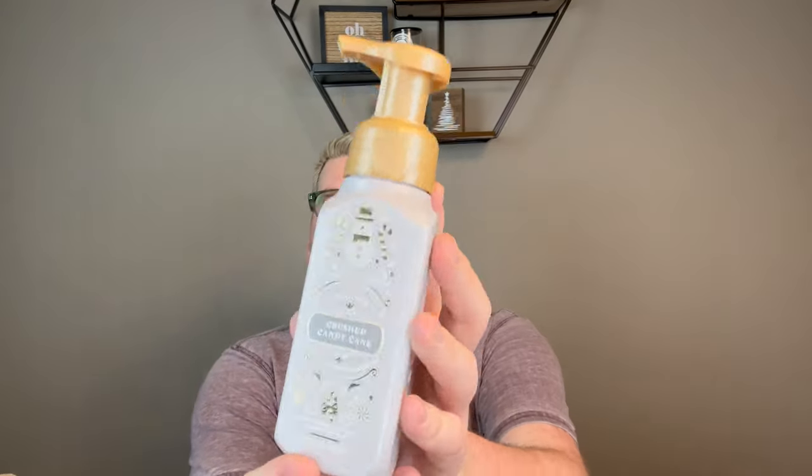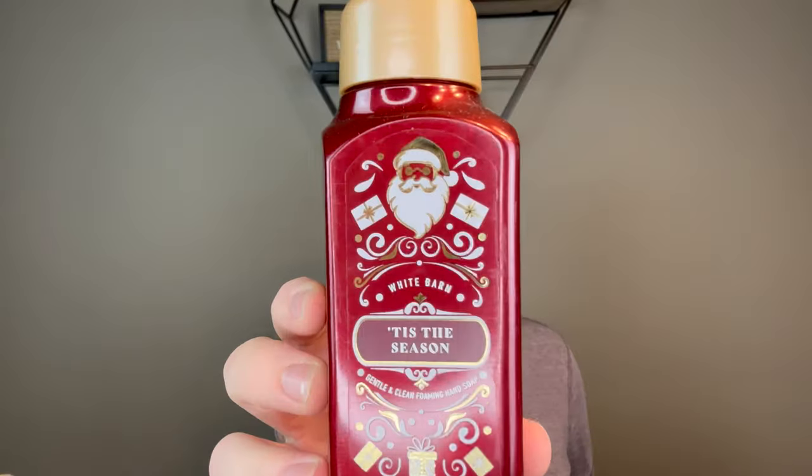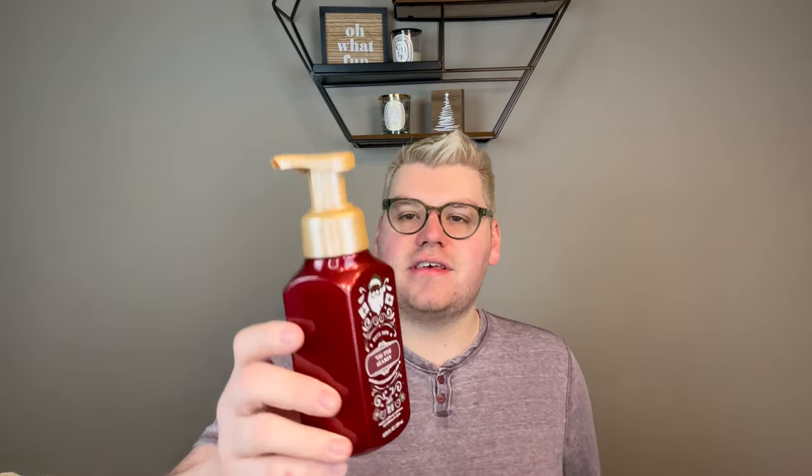I love the packaging with the little snowman and candy canes — super cute. In that same collection I picked up Tis the Season, another iconic fragrance: red apple, ground cinnamon, and clove with a Santa Claus design. It's a classic apple cinnamon, but something tones down the cinnamon so it's not like a red-hot apple cinnamon.